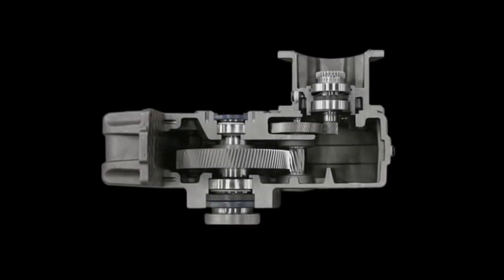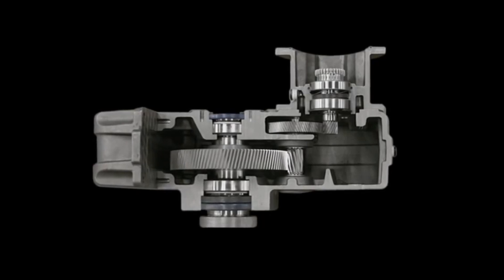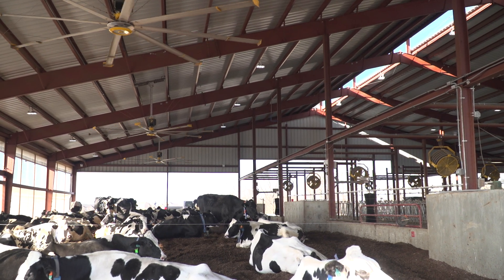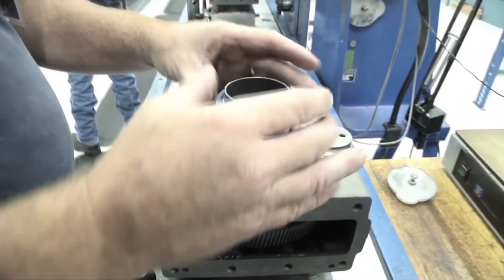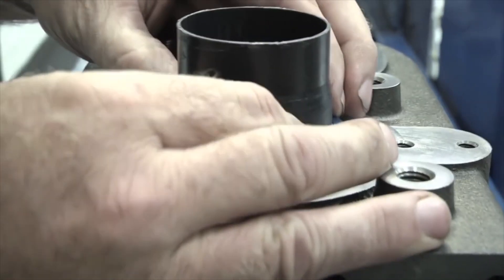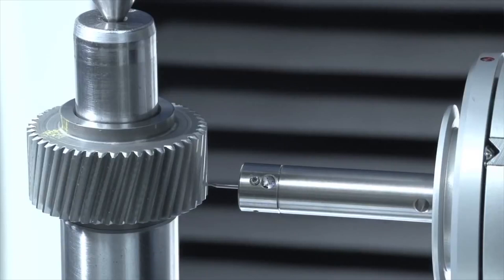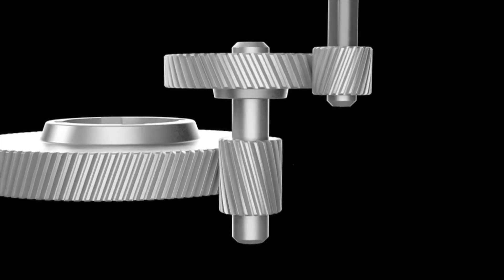The patented NitroSeal Drive gearbox is built by Stober Drives specifically for Big Ass Solutions. This gearbox is over-engineered for the toughest environments and provides the perfect balance of power and efficiency. Each NitroSeal Drive gearbox is hermetically sealed, permanently lubricated, and nitrogen-filled so no contaminants can get in. The gears are precision-cut and perfectly aligned, practically eliminating wear and tear.